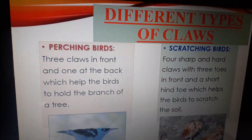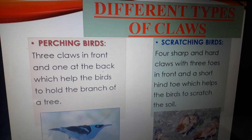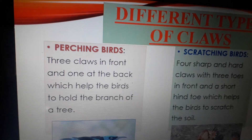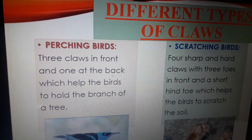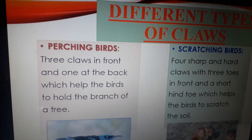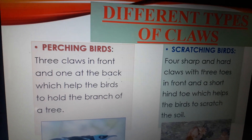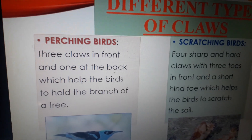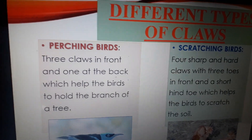Now we will talk about different types of claws of different types of birds. On the basis of the food habit of birds, we have seen that they have different types of claws which the birds use in different ways. Now we will discuss the names of those birds and the type of claws they have.